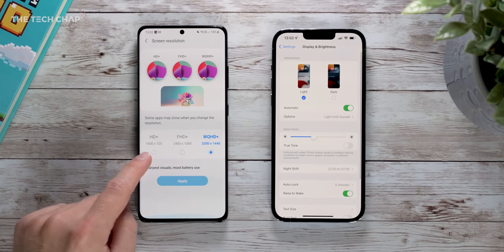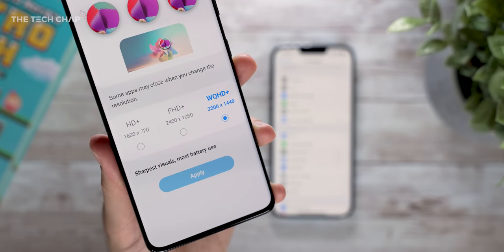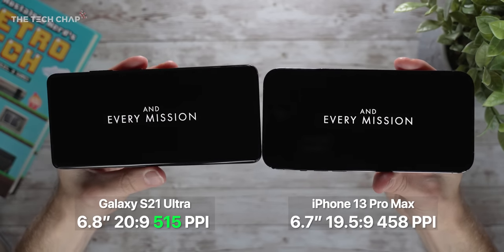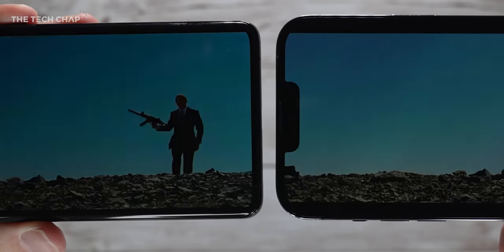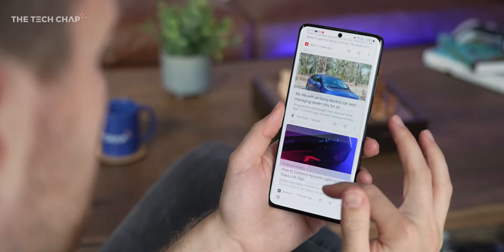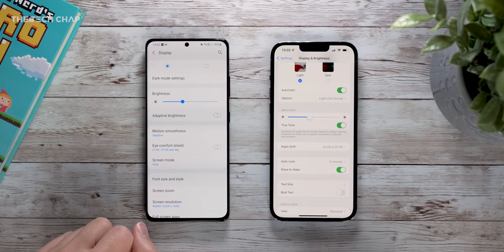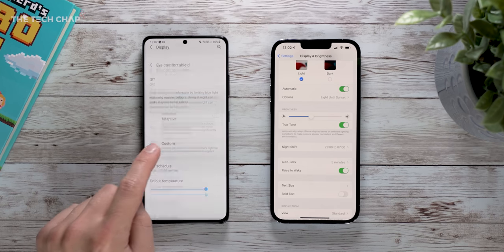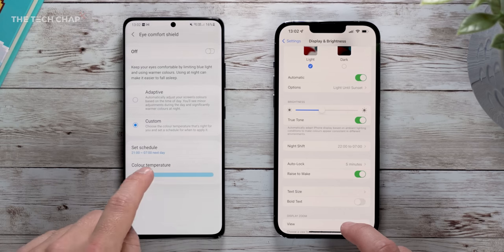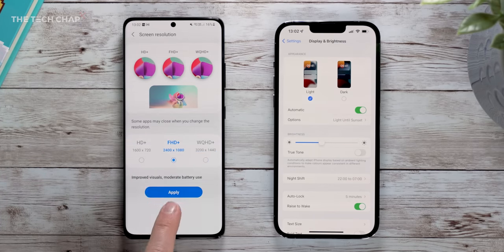They share the same refresh rate, but the S21 Ultra is sharper as it supports the high-res WQHD+ resolution, giving us 550 pixels per inch versus a meager 458 on the iPhone. In the real world, unless you have them right up to your face it's not something you'd notice, although it is nice to have the option to watch YouTube at 1440p. Points to Samsung there, although the iPhone does offer True Tone, which adjusts the white balance of the screen based on ambient lighting so you always have a natural paper white. The S21 just has Eye Comfort Shield, which isn't as smart and just gives warmer colours, though the S21 does give you more options — you can adjust the resolution, change the screen mode, and set the white balance manually.